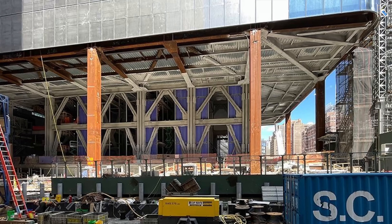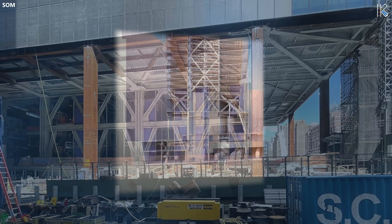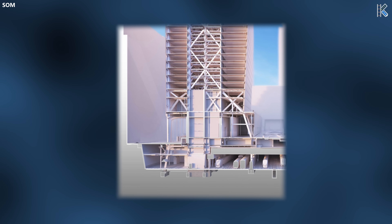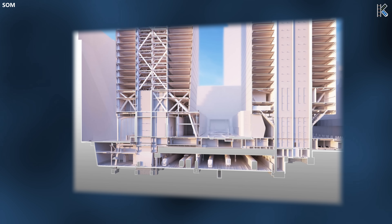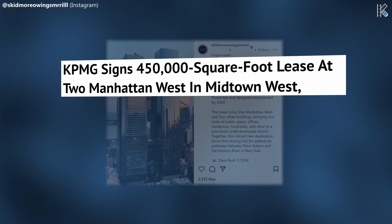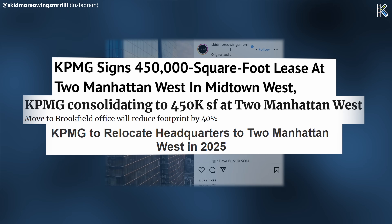Like its sibling, 2 Manhattan West also has a very unique structural concept. Only half of the core could touch down to solid ground. SOM aligned sculpted mega columns at the building's perimeter with subgrade spaces between the tracks. It's almost hard to believe that the two towers that look so similar above ground are entirely different underground. In August 2022, global accounting firm KPMG announced its intention to move its US headquarters to the building in 2025.